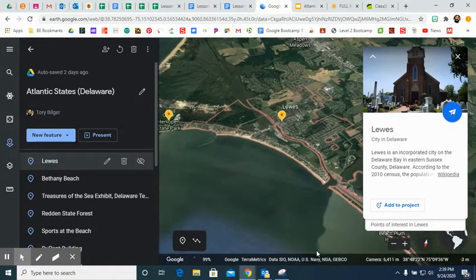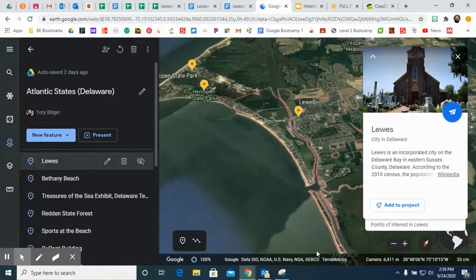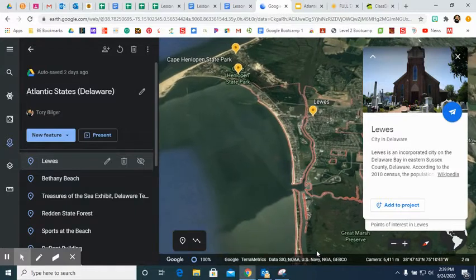Hi fourth grade, Mrs. Bilger here. We're taking our expedition through Delaware today for social studies. This will also be linked to your assignment in Google Classroom.